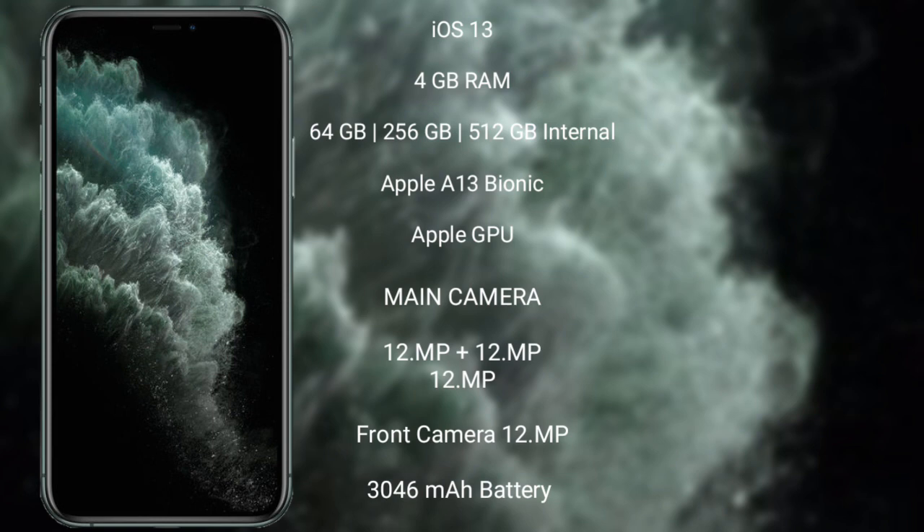iPhone 11 Pro features a triple camera setup of 12MP plus 12MP plus 12MP, and its front camera is 12MP. It has a 3046mAh battery with 15W fast charging support.